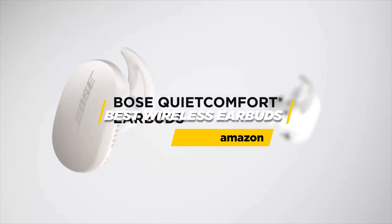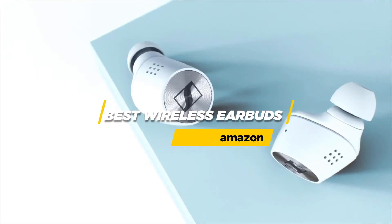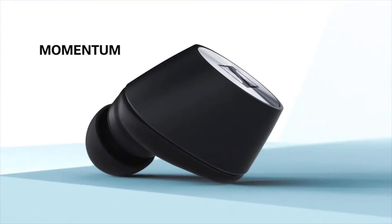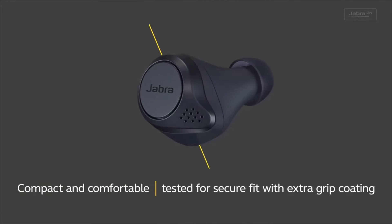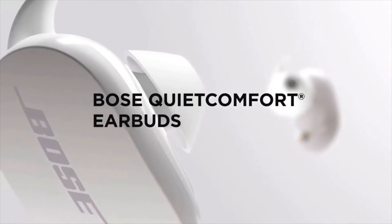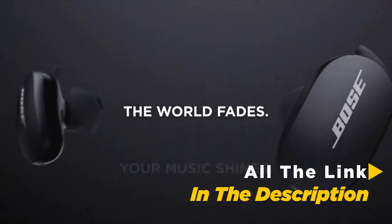Hi everybody, I'm reviewing the best wireless earbuds on Amazon. The reason I'm doing this is because I know how important it is to have good sound when you're at the gym or on the go. There are a lot of options out there, but here are some of the ones we really like. All the links of the earbuds are in the description below the video.